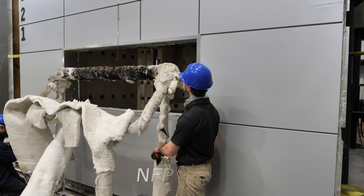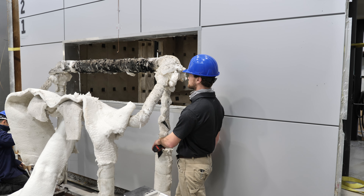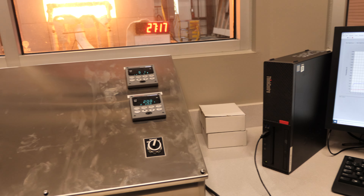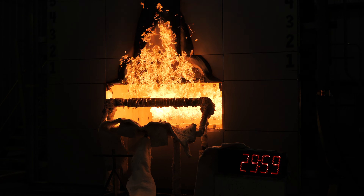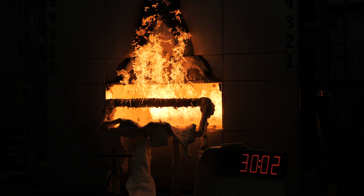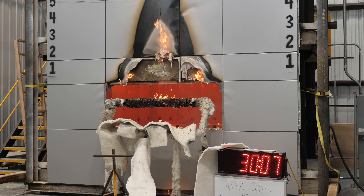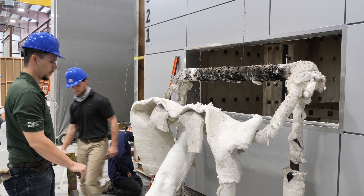One of those standards is NFPA 285, the test method that utilizes our intermediate-scale multi-story apparatus. This standard provides a test method for determining the fire propagation characteristics of exterior wall assemblies. The purpose of this standard is to provide a standardized fire test procedure for evaluating the suitability of exterior wall assemblies and panels used as components of curtain wall assemblies that are constructed using combustible materials or that incorporate combustible components for installation on buildings.